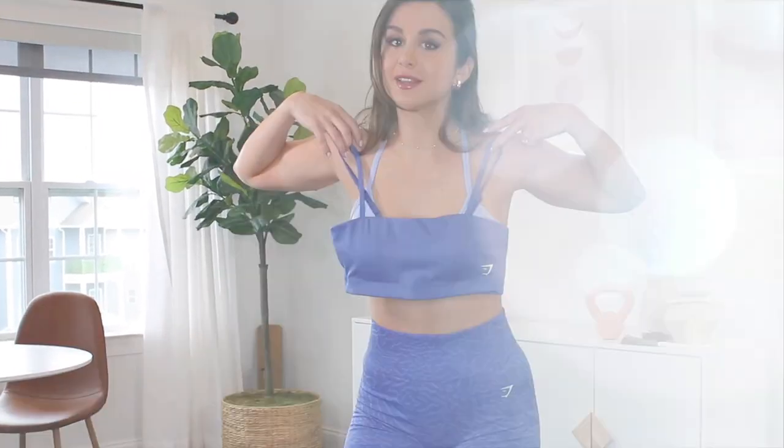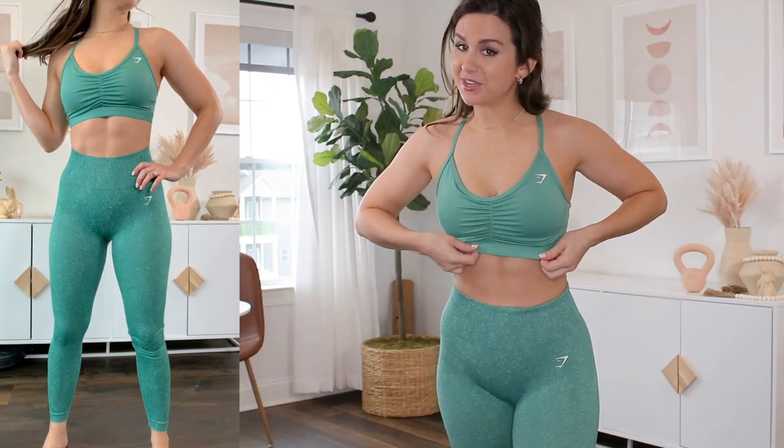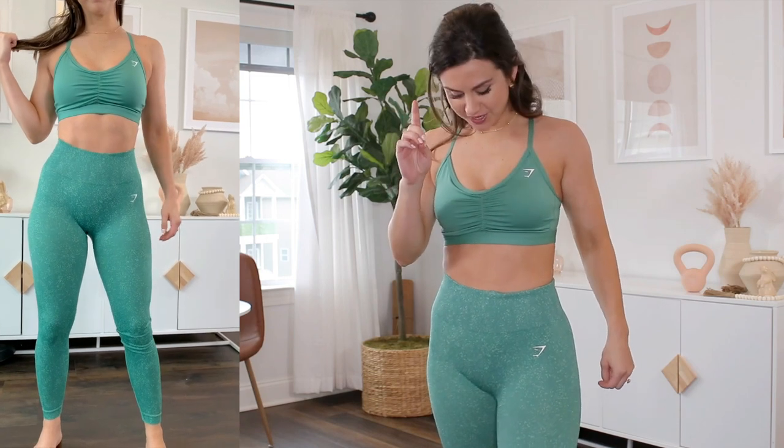My absolute all-time favorite training sports bra in the whole wide world: the Training Ruched. I got this one in Alpine Green, and yes it goes perfectly with the new Alpine Green Fleck that just launched. We had a lot of blues going on in today's mix and match, but it's not spring without a really nice beautiful green — and you are looking at it. This is the perfect spring green. I love sage but what about a more saturated Easter basket green? Gymshark, if you're watching, we really need way more yellow — anyone else? More yellow bras, because this with a yellow... forget about it.